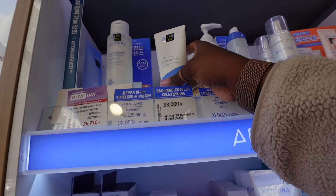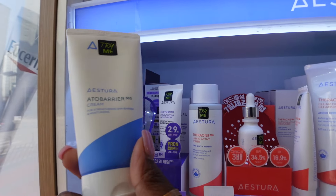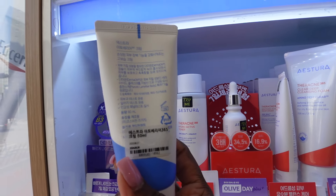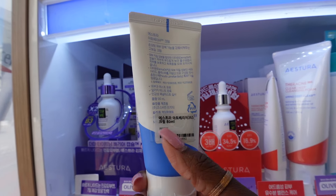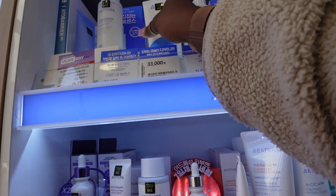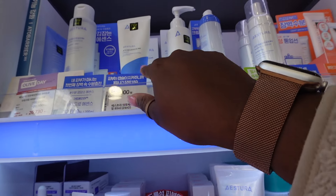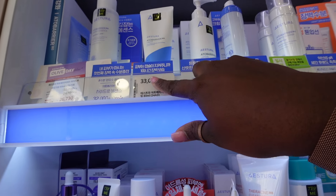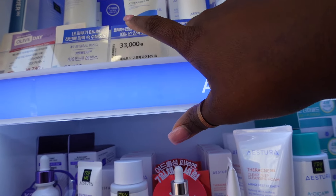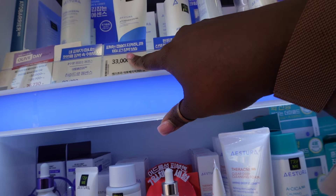This is going to be the moisturizer that I'm going to try. I did look up the ingredients to make sure there was no bleaching in this one. They do have cleansers and things like that, but all I want to try is the moisturizer. The price is 33,000 won, which in USD is probably about 26 to 27 American dollars.